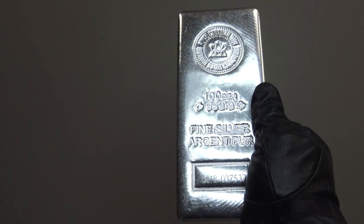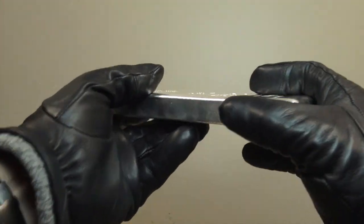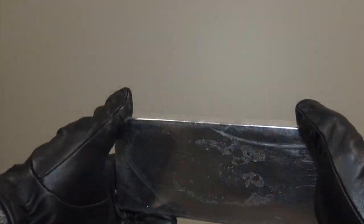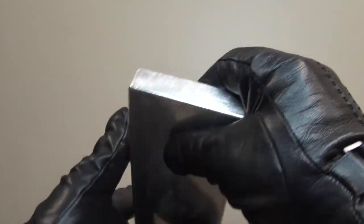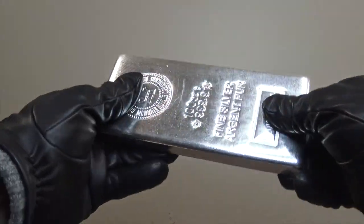Generally when compared to smaller silver bullion bar sizes and government issued silver coins, the 100 ounce silver bullion bar format is the cheapest per ounce bulk buying choice.